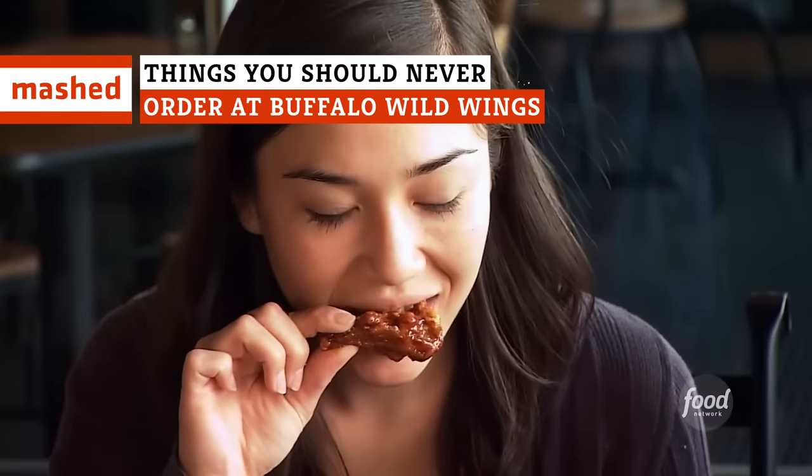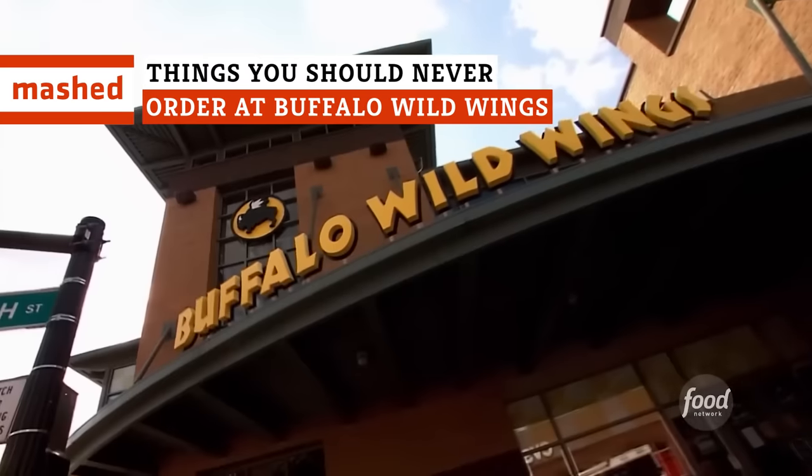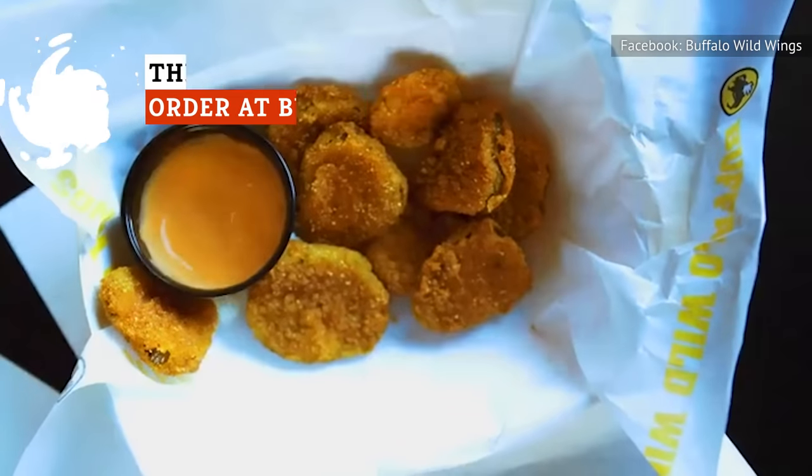Too rich? Too dry? Too salty? Next time you go to Buffalo Wild Wings, avoid these foods!